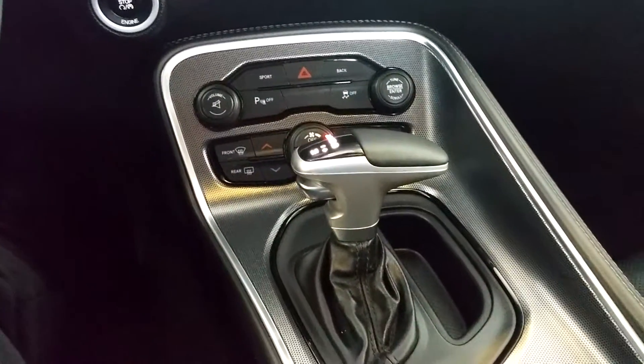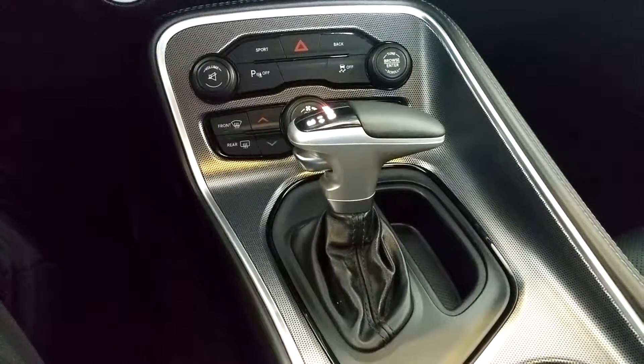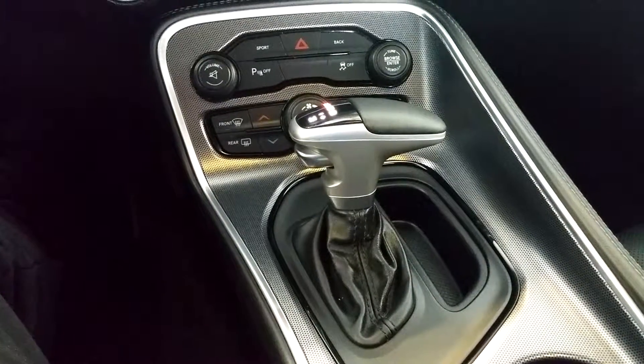My favorite is the 8-speed transmission. Makes it easy to get up to speed, gives you great fuel economy, and makes it a really fun drive.